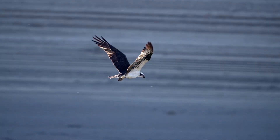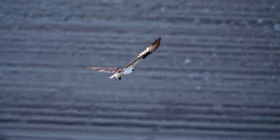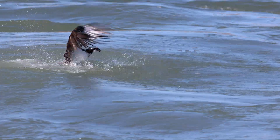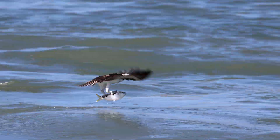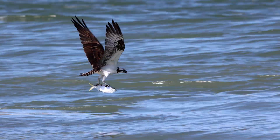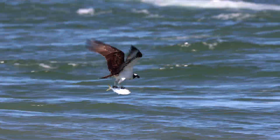High above rivers, lakes, and coastlines across six continents, a master hunter patrols the skies. With eyes sharper than a surgeon's scalpel and talons built like grappling hooks, the osprey doesn't just catch fish. It redefines what it means to be a predator in the animal kingdom.